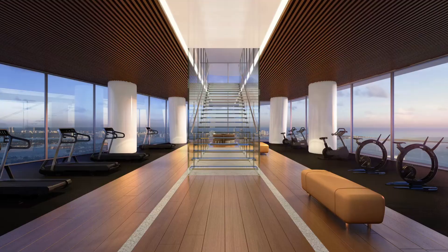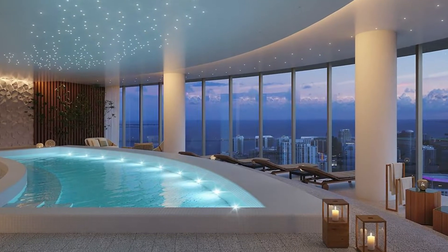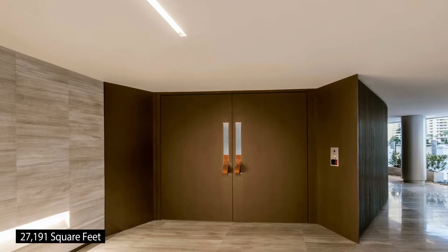It also includes four powder rooms plus staff quarters, a family room, gym, spa, a den, a private lap pool, 7,323 square feet of terrace space, and a private elevator.